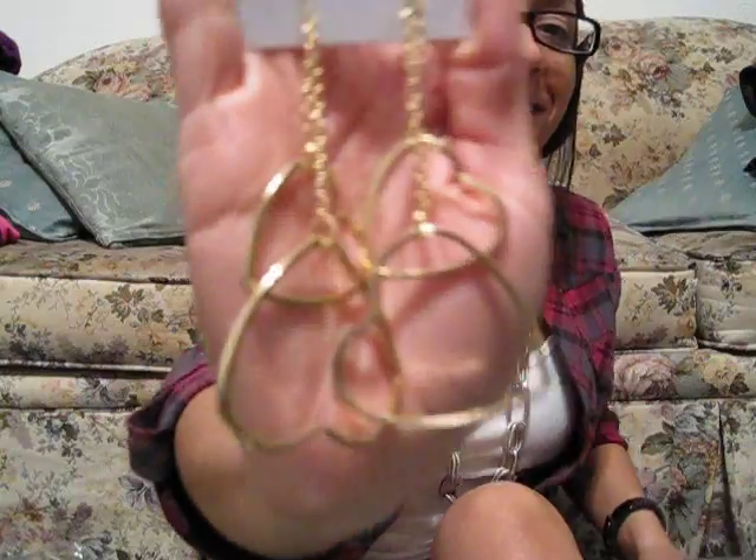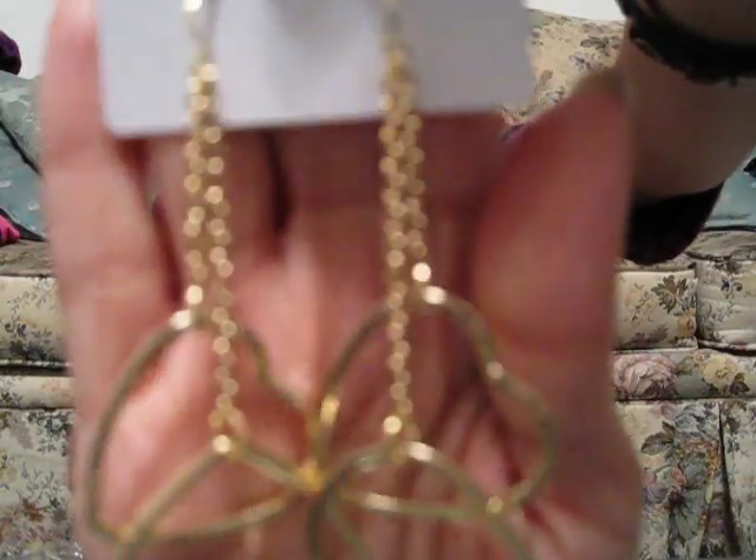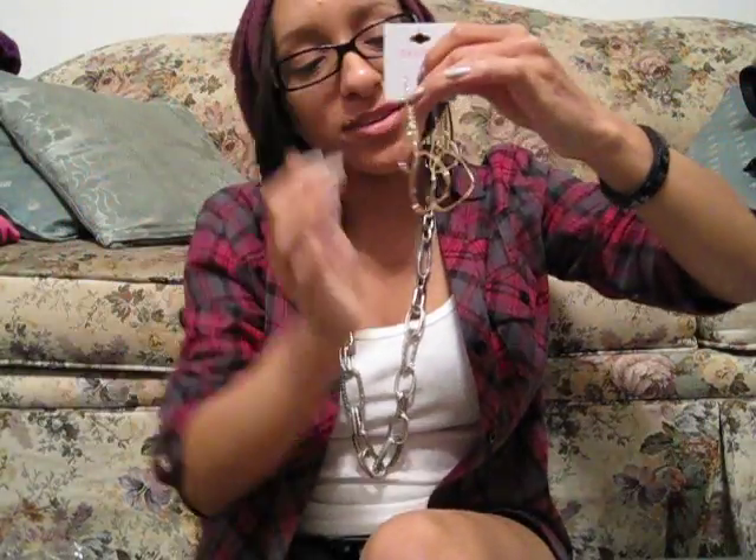Next item of jewelry is going to be probably one of my second favorite items in the haul — these earrings. I really love hearts, guys. So I got these. They're gold. They were $3.80. They're dangly. They're so cute. I'm so happy about these. I really like those.